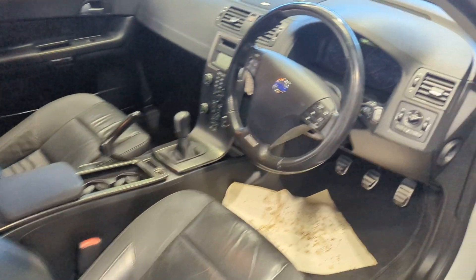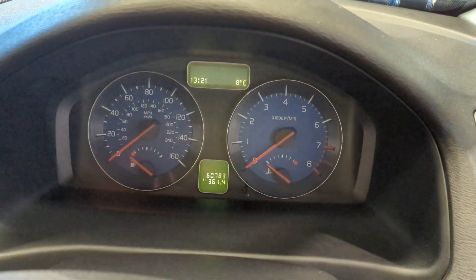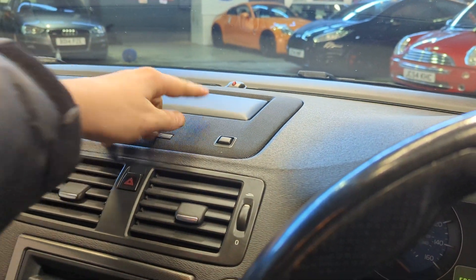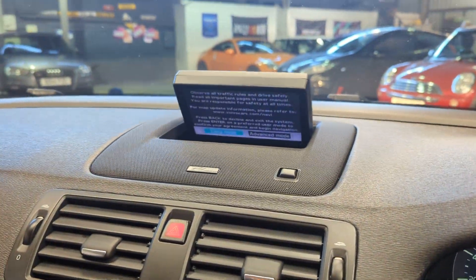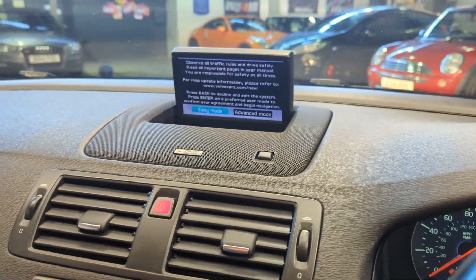Moving inside, you can see we've done 60,783 miles. It's got the pop-up navigation — I'll just turn the car on to show you that. That pops up there, so the navigation is all controlled off the steering wheel, and there is a remote in the glove box as well.